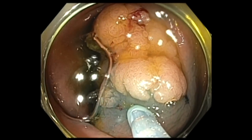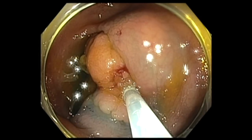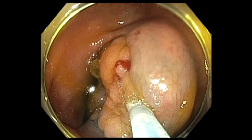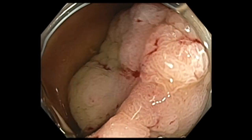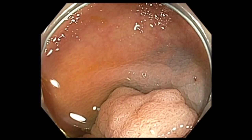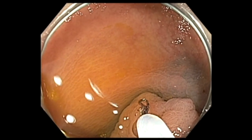Whenever you have a polyp that is not easy to access, it is important to inject quite a bit of fluid so that if your resection becomes technically challenging, you have a much larger submucosal cushion — and hopefully that would limit the amount of deep thermal injury and risk of perforation. Something to keep in mind.